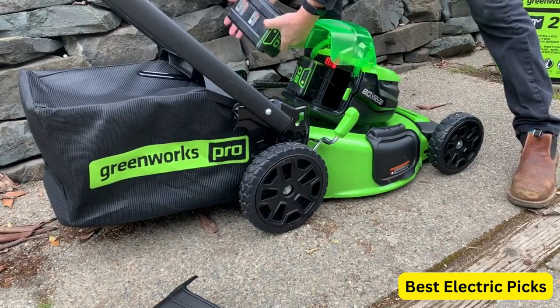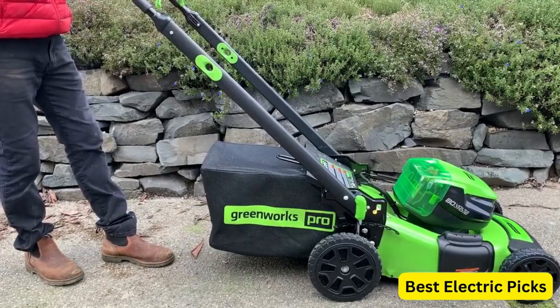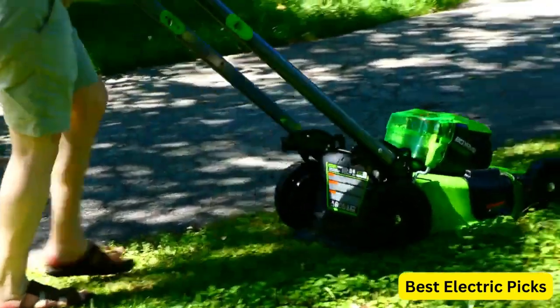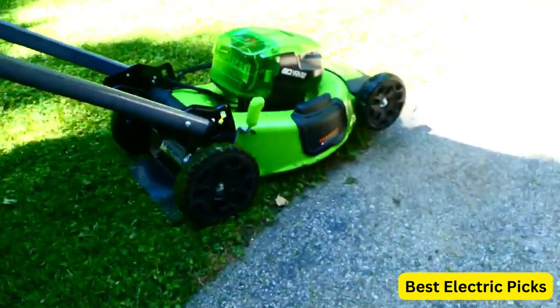The 21-inch cutting deck is designed to provide superior cutting performance, and the 3-in-1 feature allows you to easily switch between mulching, bagging, and side discharge modes. The mower also features easy height adjustment, allowing you to choose from 7 cutting heights to get the perfect cut every time.